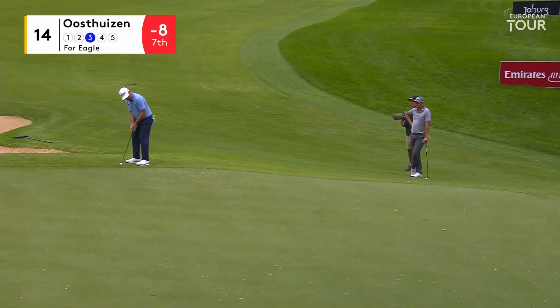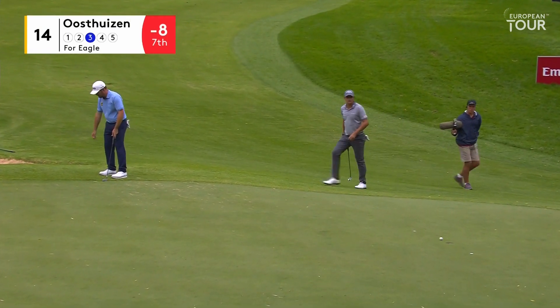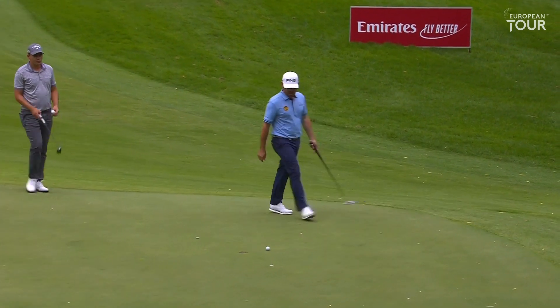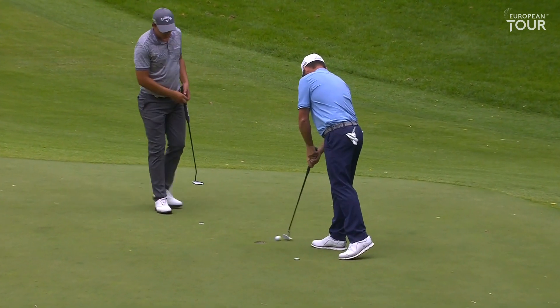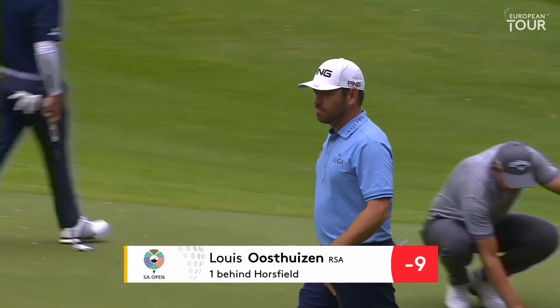We saw from the bunker shot just how fast it is down here. Oh no — it looked so good for so long. Still, comfortable birdie. Moved to nine under. He has not dropped a shot in the two rounds to date — the only player in the field not to drop a shot so far in the championship.